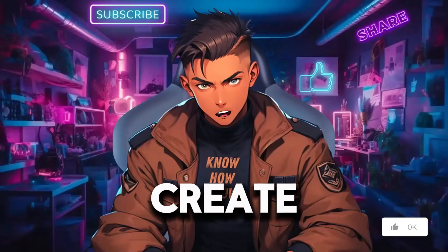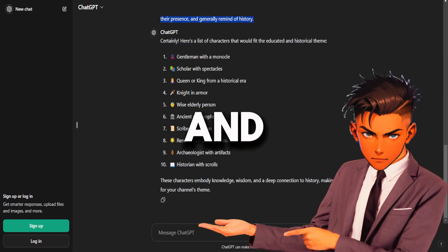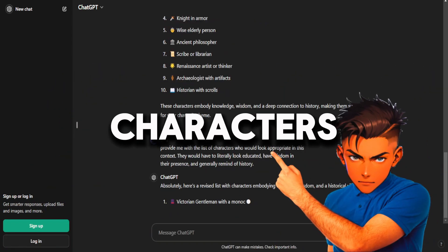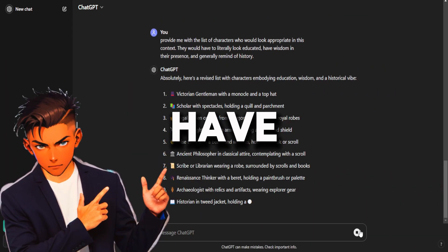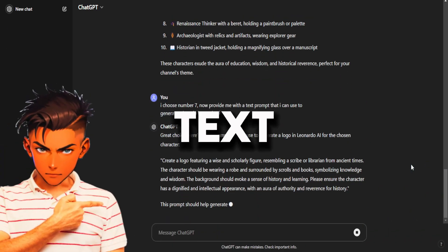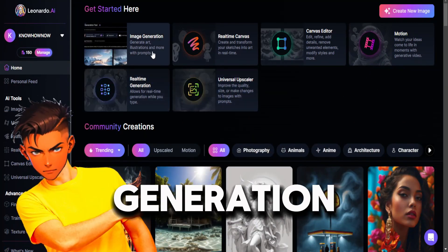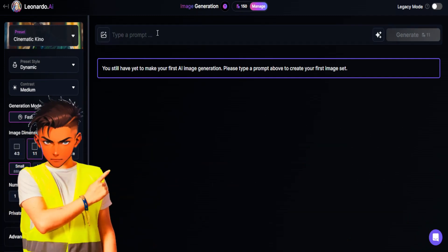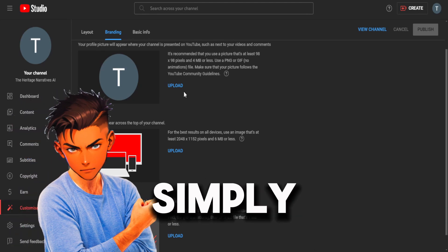Now we are ready to create our logo. To create a logo, we will need an AI image generator of your choice. For this video, I will use Leonardo AI. But first, let's go back to ChatGPT and ask it to give us a design idea for the logo. The channel we are modeling uses historical figures and an old clock as their characters, so let's ask ChatGPT to provide a list of characters that look educated, have wisdom in their presence, and generally remind us of history. Once it provides a list, tell it which one you chose and ask for the text prompt to use in an AI image generator. Then head over to Leonardo AI, click on Image Generation, set the image dimensions to 800x800 since that's YouTube's logo format, paste your logo prompt from ChatGPT, and hit Generate. Once done, download the logo you like, go back to YouTube Studio, and simply upload your logo.